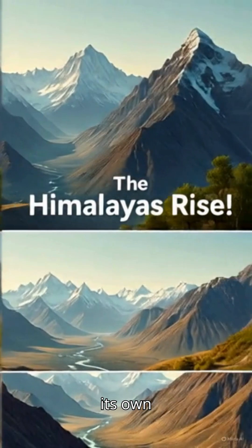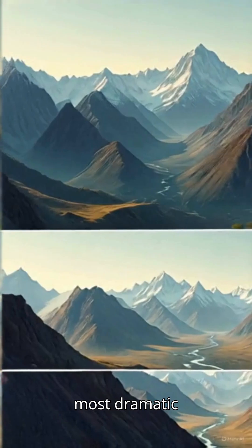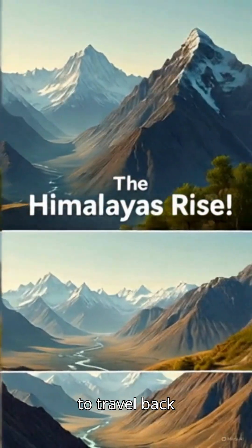India sits on its own tectonic plate, the Indian plate, and its story is one of the most dramatic in Earth's history. Ready to travel back in time?